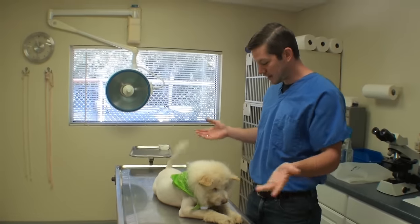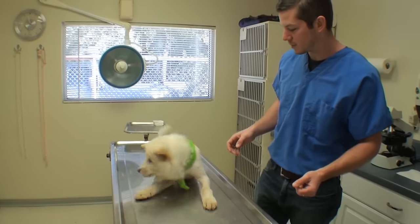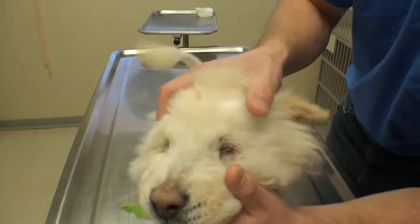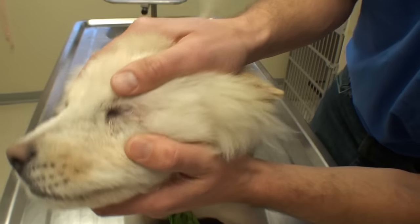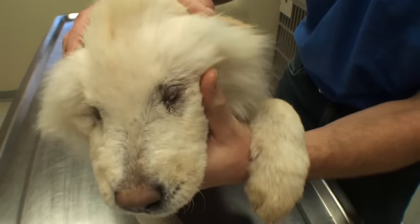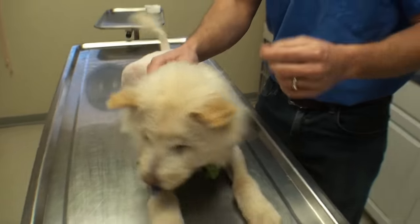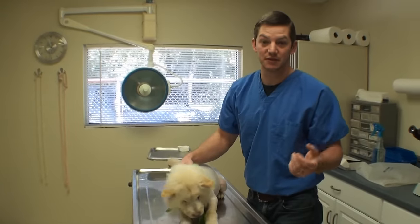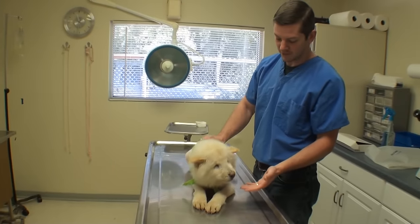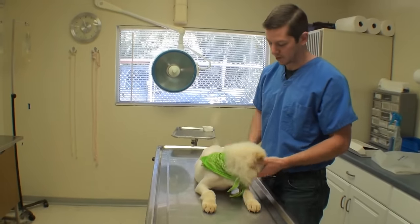Welcome to Vet Ranch. I'm Dr. Matt and we have a happy little puppy here. At first glance he might look pretty normal, but coming closer you can see he is totally blind. He does have little bitty holes here but I can't open them — they're really tiny. I think what he has is microphthalmia, meaning his eyes from birth were just really tiny and just never formed right. He's totally blind and he's probably around four to five months old.